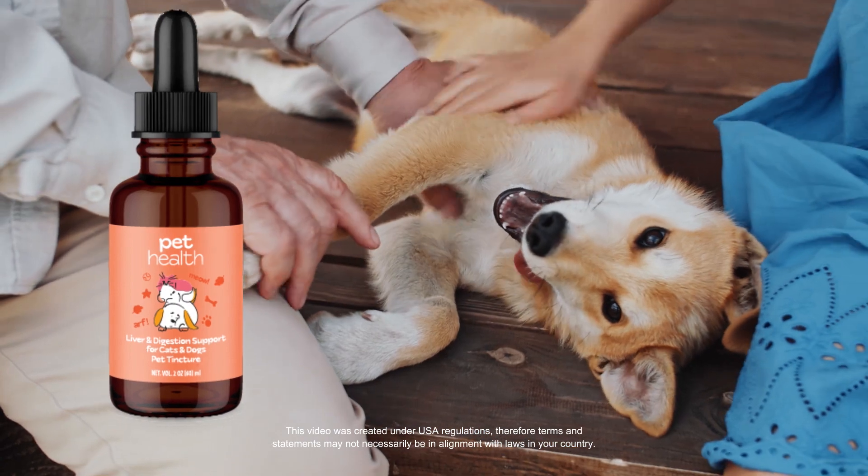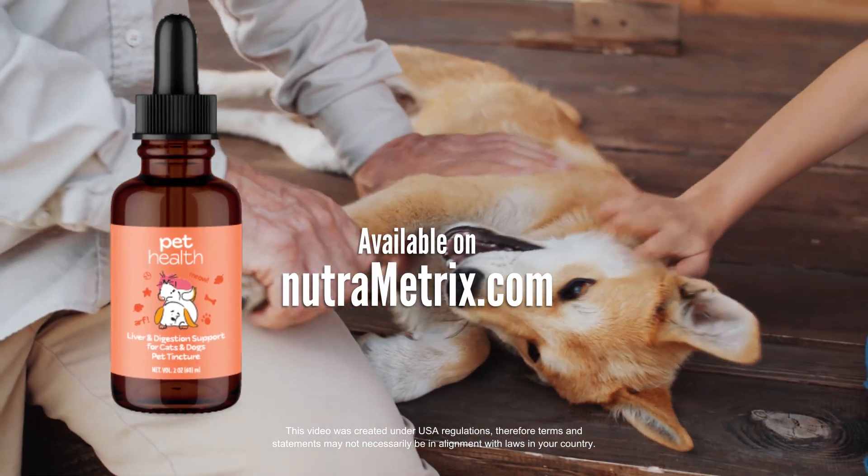Help keep those tails wagging with Pet Health Liver and Digestion Support for cats and dogs.